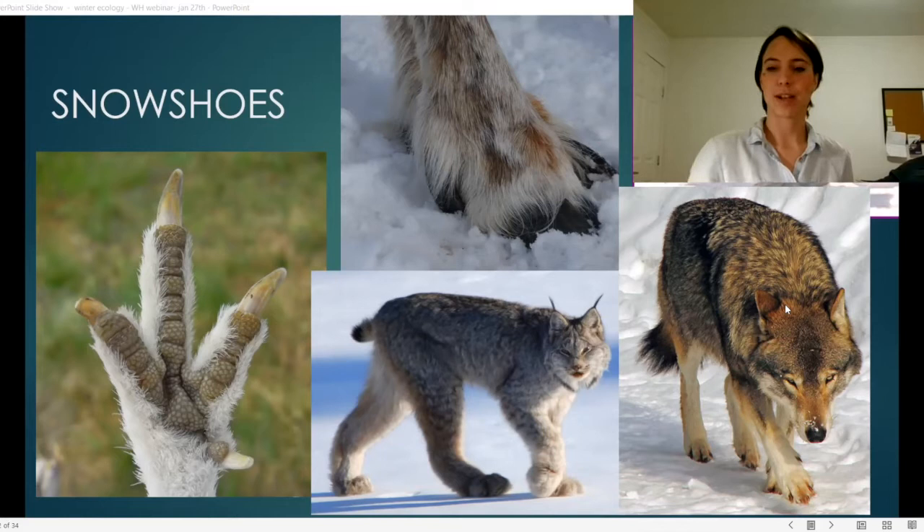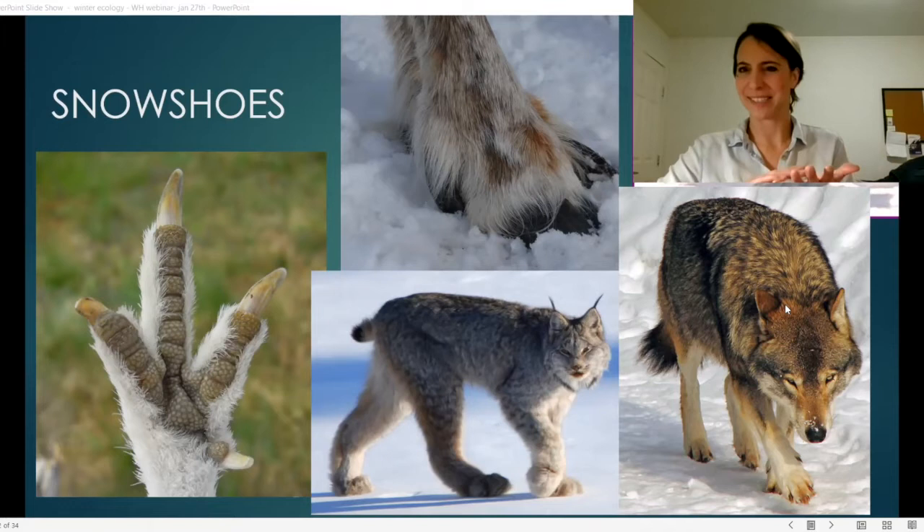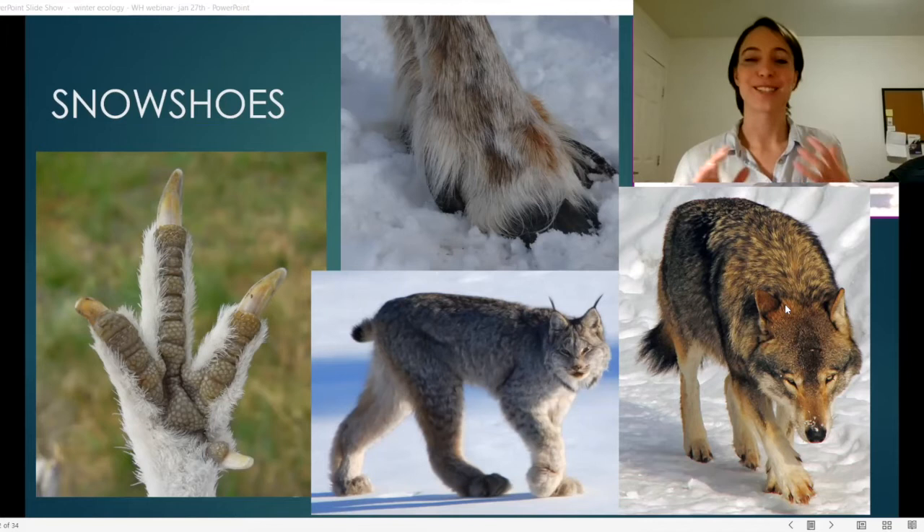All of these animals have essentially these snowshoes. On the very left we have a ptarmigan — you can see they have those really bumpy calluses on their feet that allow them to grip things even when it might be icy or slippery. They also have lots of feathers on their feet, which allows them to keep their feet a little bit warmer.